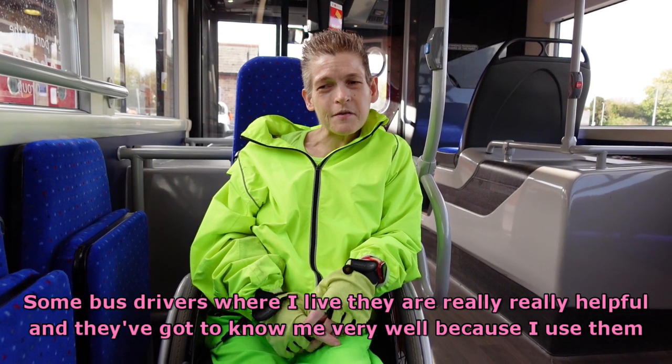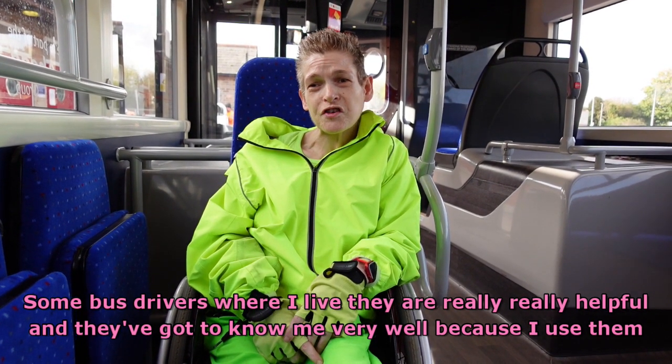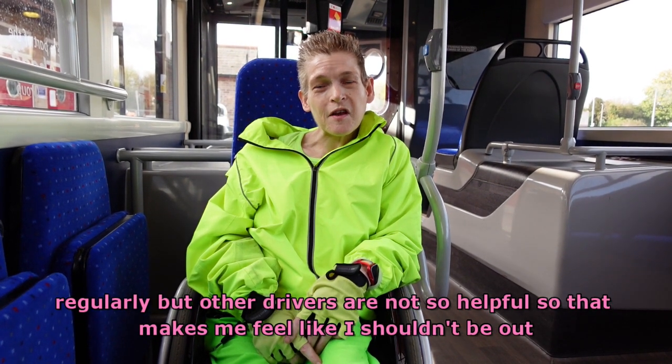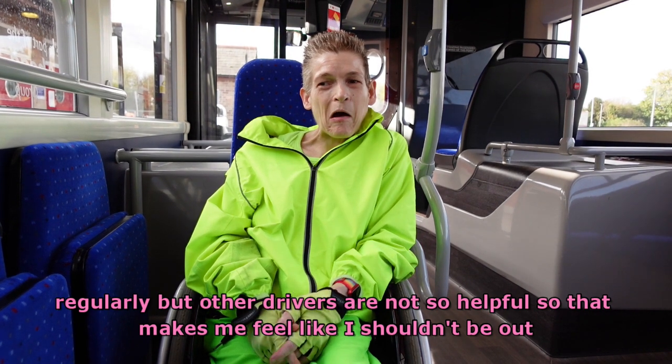Some bus drivers where I live are really, really helpful and they've got to know me very well because I use them regularly. But other drivers are not so helpful, and that makes me feel like I shouldn't be out because I need help. That's just how it makes me feel.